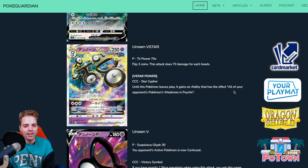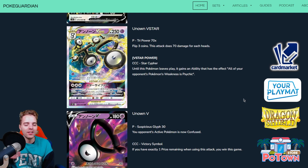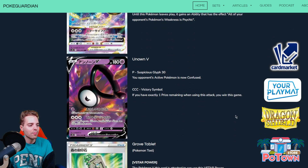Unown VSTAR does have a VSTAR Power — Star Cypher: until this Pokemon leaves play, it gains an ability that makes all of your opponent's Pokemon have a weakness to Psychic. That could be interesting, but the problem I see instantly is that they're gonna Boss it up, since 250 HP for a VSTAR is on the lower end. Then there's Unown V — the victory symbol, it literally is a V — hilariously, if you have exactly one prize card remaining, you win the game. That's the attack. This is a callback to the old Unown Hand and similar cards from back in the day.